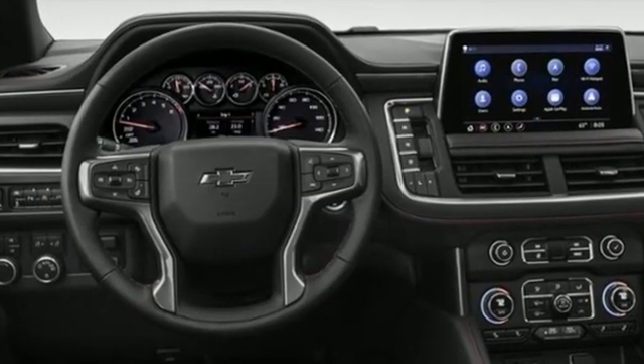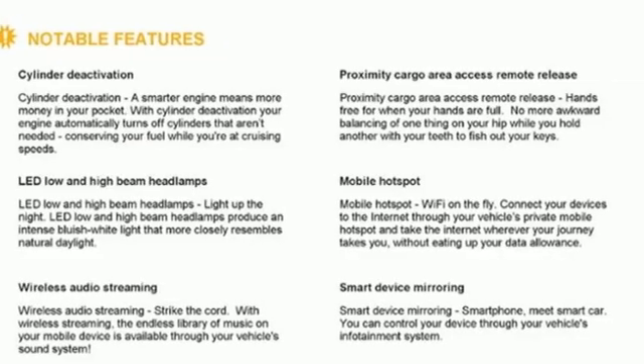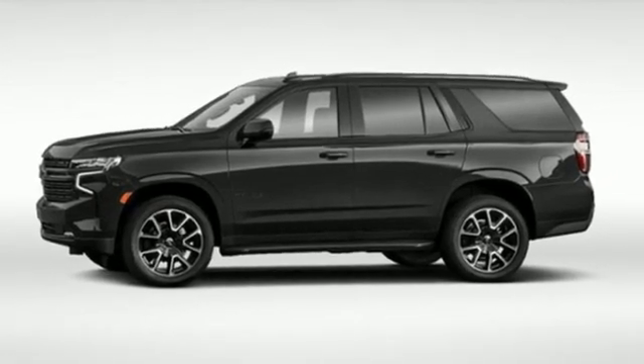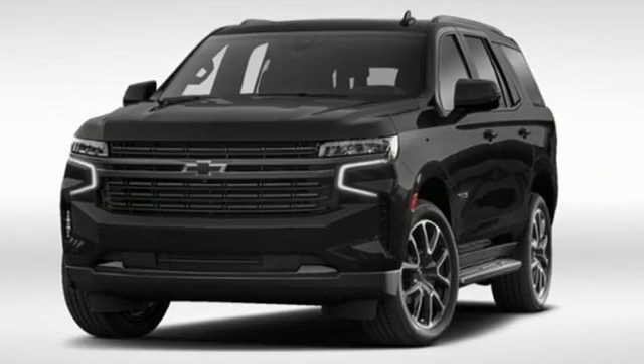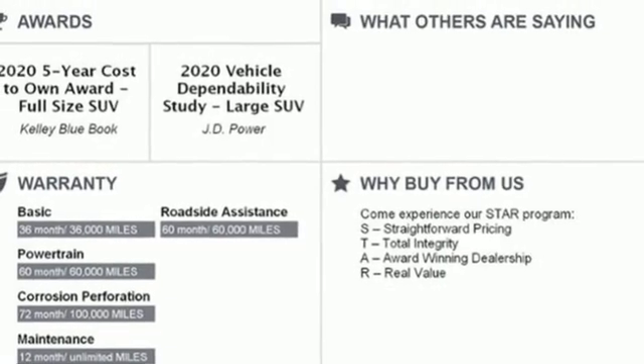V8 engine, front heated leather bucket seats, streaming audio, rear parking sensors, dual zone climate control, Wi-Fi hotspot, external memory control, hands-free liftgate, inductive device charging, and LED low and high beam headlights.